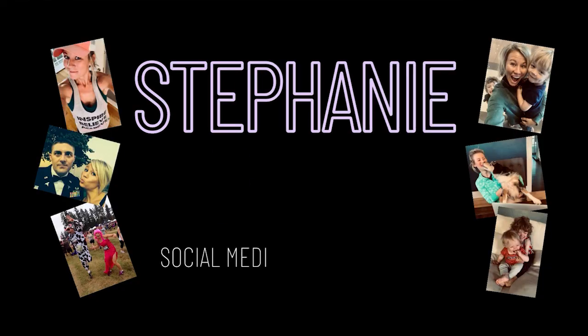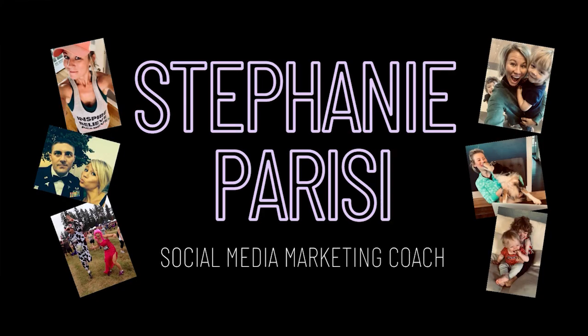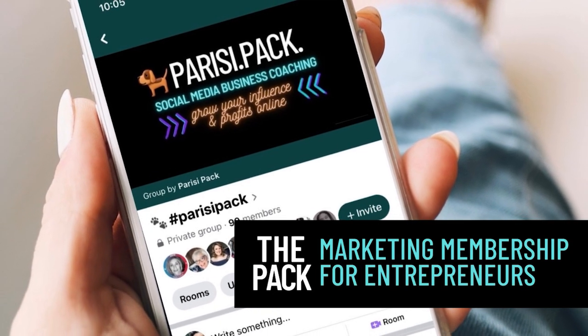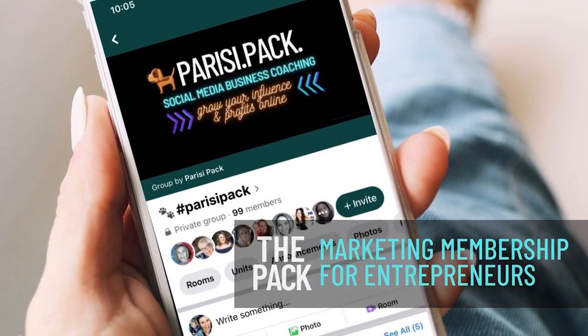My name is Stephanie Parisi, and I love helping small business owners grow their influence and profits online using marketing strategies that actually work. I'm also the leader of the Parisi Pack, a private marketing membership for entrepreneurs.